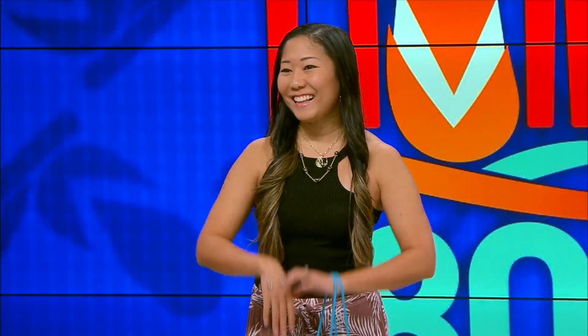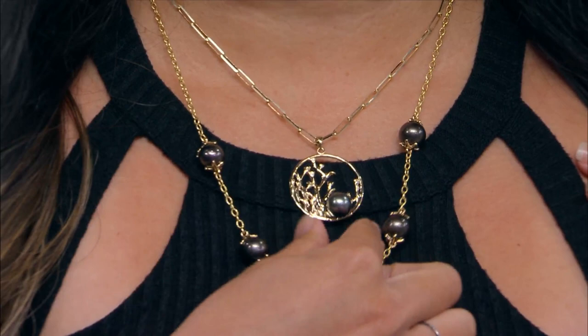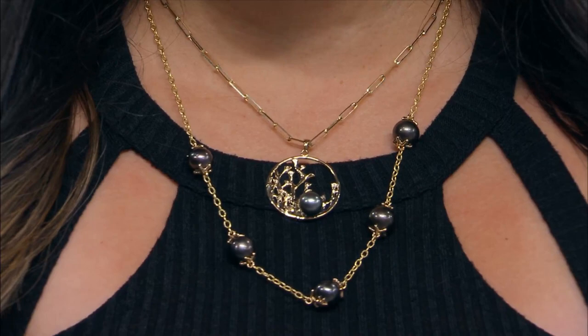Maui Divers Jewelry isn't the only local company with some exciting news. Our friends at Hawaii's Finest do too, but before we go into that, I want to shout out our producer Kristen. She is our official Maui Divers girl today. Kristen is wearing this Maui Reefs collection like we were telling you earlier. We actually stacked the necklaces this morning. I like the two necklaces in this collection. More bling is the thing.